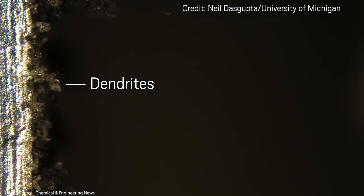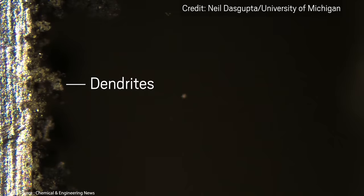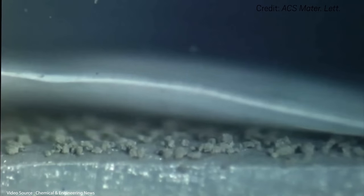Professor Mashmeyer also pointed out that using a gel rather than a liquid keeps the bromine really well distributed inside the battery, which greatly reduces unwanted processes like dendrite formation, bromine stratification, hydrogen formation, and pH drift.